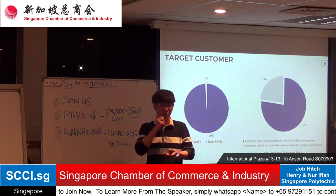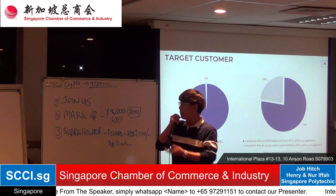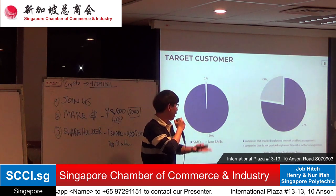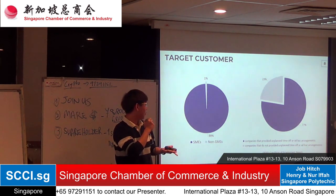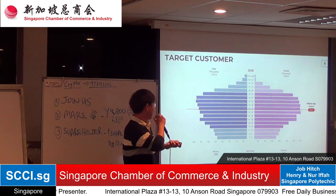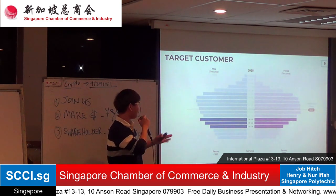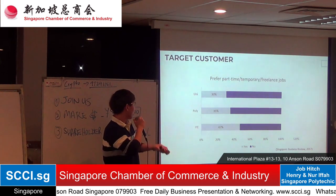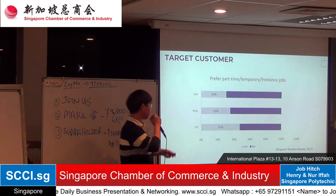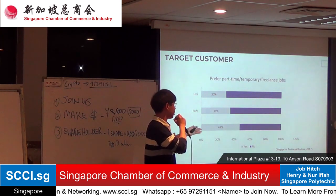Our target customers are SMEs, which make up 99% of companies in Singapore. Data shows that more and more companies are moving towards unplanned and ad-hoc arrangements. At the starting phase, we plan to target freelancers ranging from young adults aged 15 to 29. Students in university, polytechnic, and ITE are also adopting freelancing or part-time jobs as a means to earn extra income.